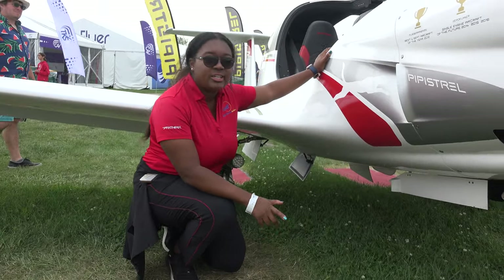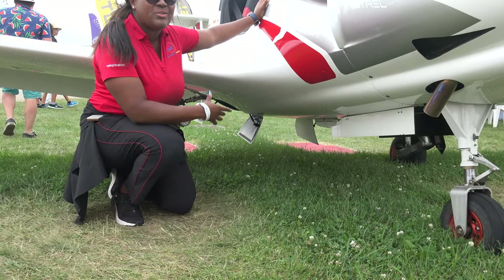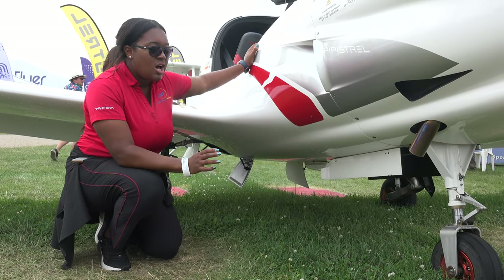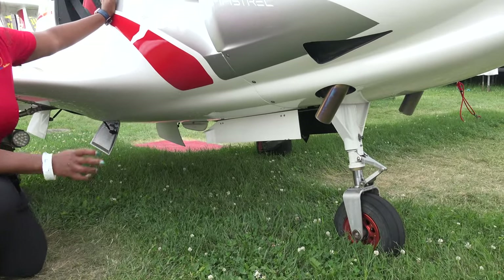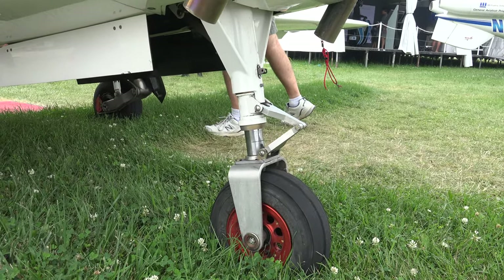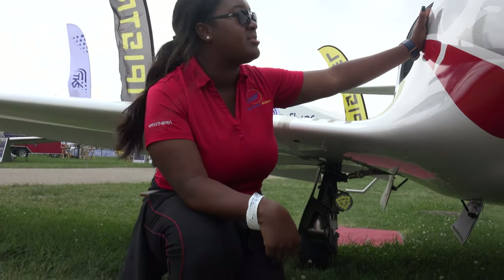Looking at the gear here, we have a couple really awesome things about this plane. It is retractable gear — that's how we get some of that speed and efficiency. The gear is actually made out of titanium, so these are titanium trailing link gear, which makes every landing so smooth. It's really a great feature about this airplane.